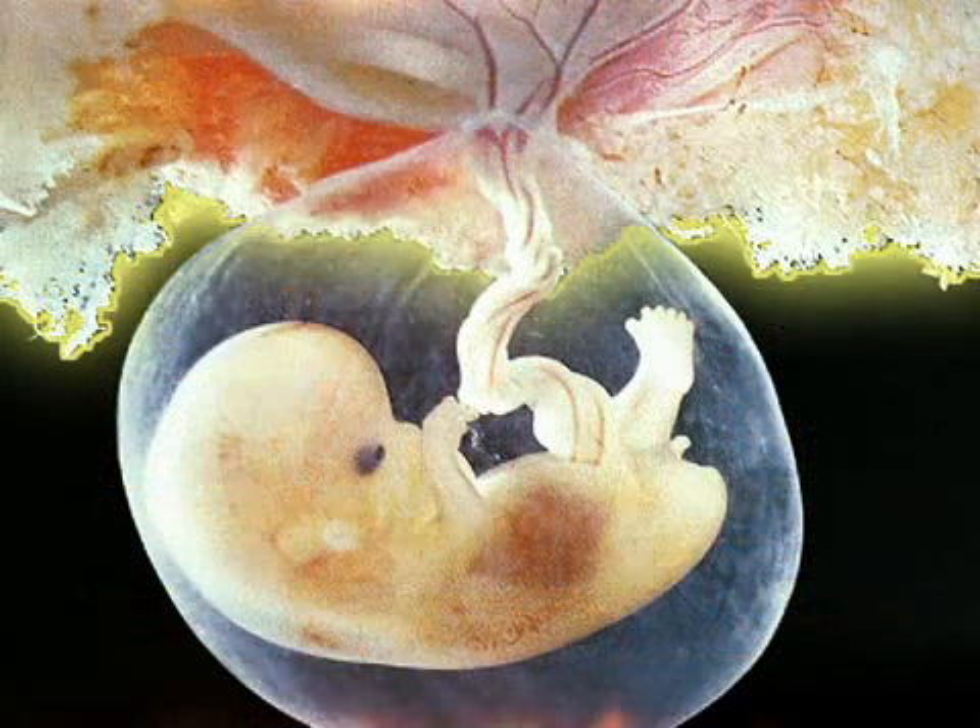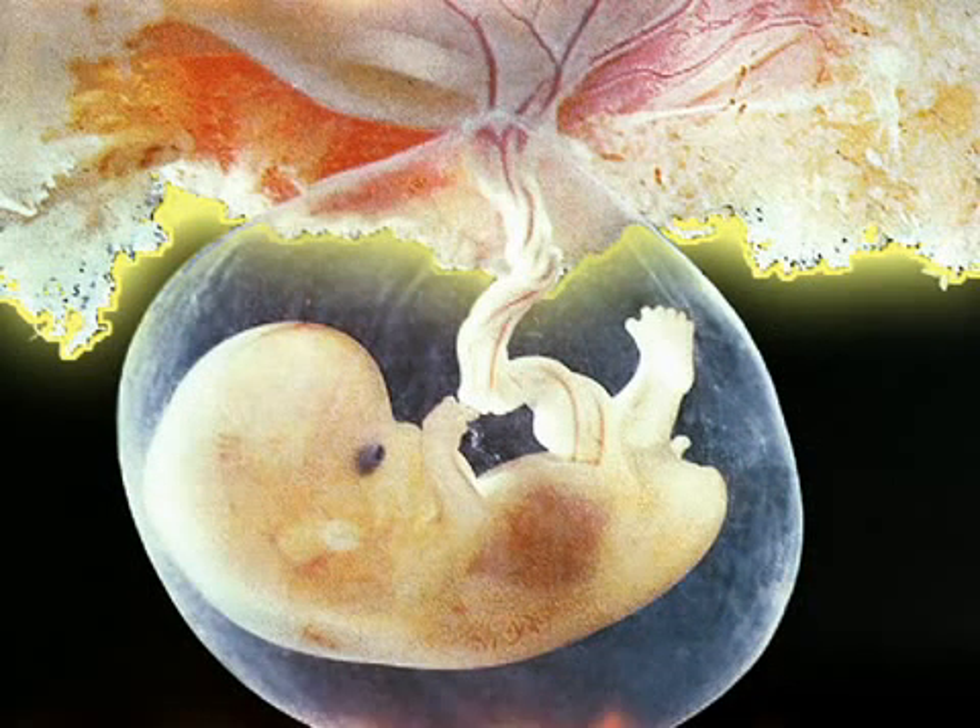Your embryo's other systems and organs are all essentially present and accounted for by now, though they will of course continue developing. And the news in terms of your placenta is that it is now mature enough to fully support the developing pregnancy, which means it can produce hormones as well as feed your baby.